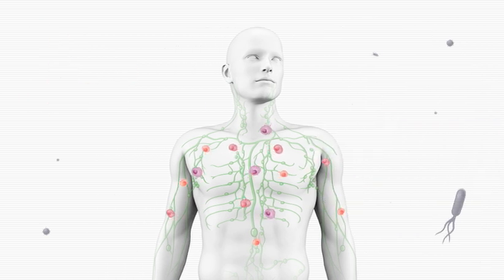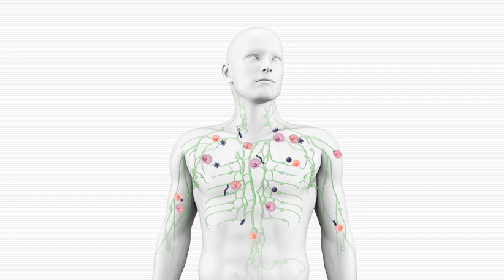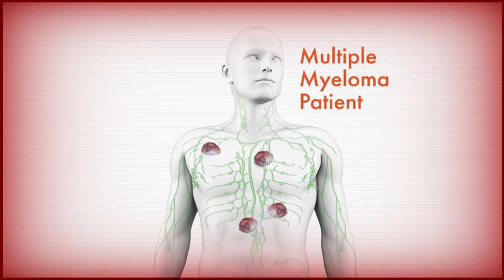In healthy individuals, once an invader is found, these specialized cells attack and destroy it. In patients with multiple myeloma, the immune system does not function properly, which increases the risk for infection and rapid tumor development.